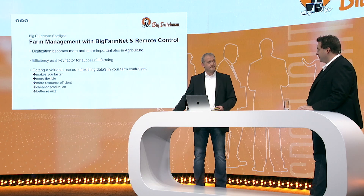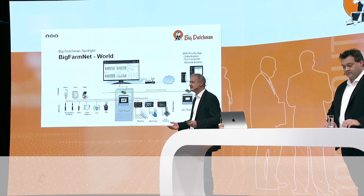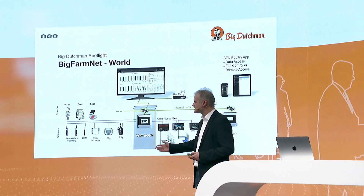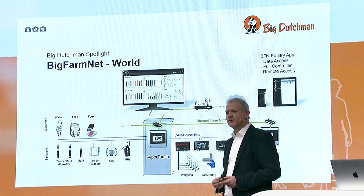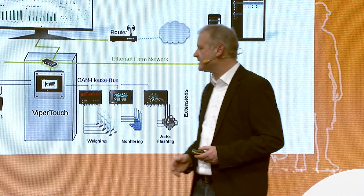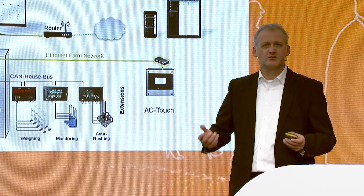Let's speak about our solution in detail. I'd like to show you a screen about our world of BigFarmNet. The main controller in the house is our ViperTouch. The ViperTouch has a lot of sensors connected, and we also have counters like feed counters, water counters, or energy counters, as you can see on the left. There are devices that can be connected inside a house via an internal house bus.